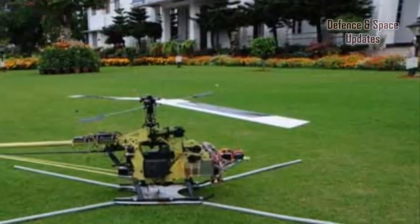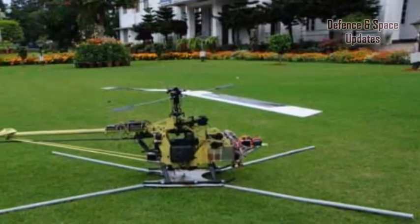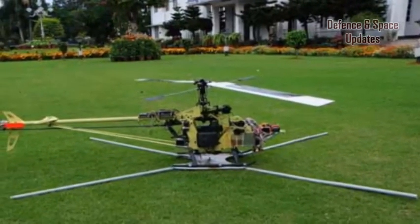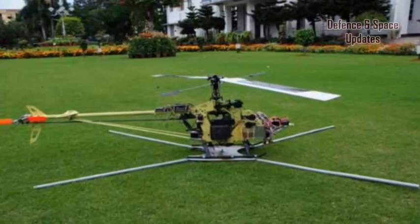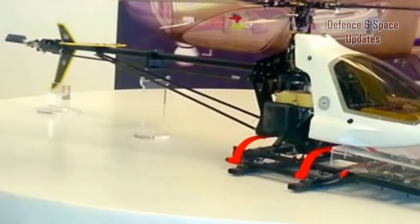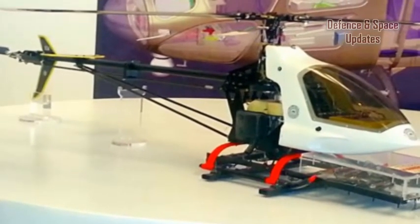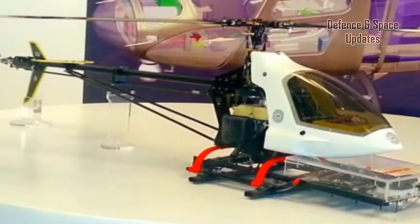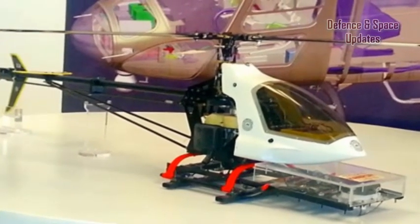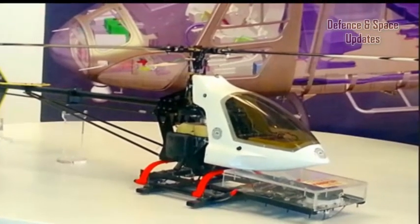Hindustan Aeronautics Limited successfully demonstrated the flight of a 10kg rotary wing helicopter unmanned aerial vehicle, RUAV. HAL in a statement said the RUAV is powered by a two-stroke petrol engine with twin-blade main rotor and tail rotor. It has a payload capability of 2.5kg, including a live stream video camera, and a range of 8.1km with an endurance of 1 hour.